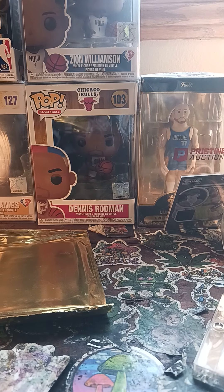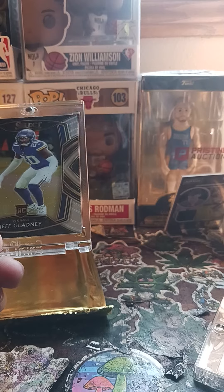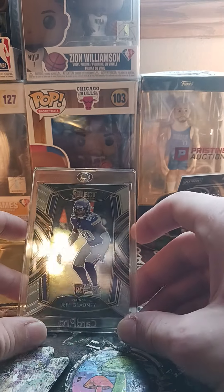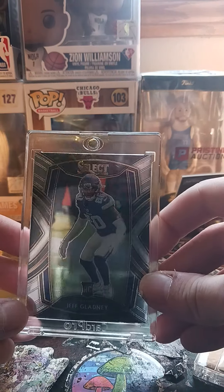Here's another one — they like to disguise these cards as big cards because they put them in a one-touch case, but they're really like 10-dollar cards. Here's a Jeff Gladney rookie card for the Vikings, probably about a 6–8 dollar card they put in the one-touch.